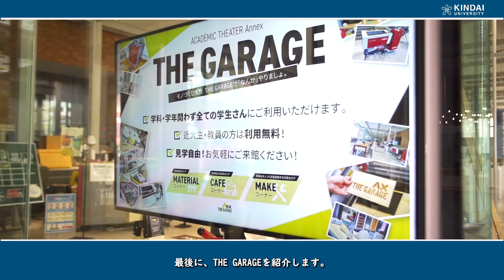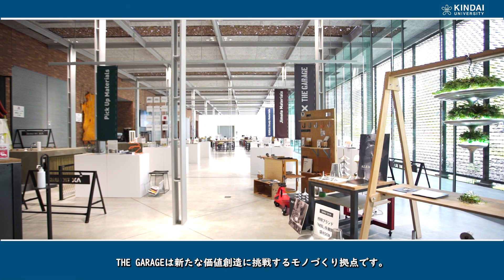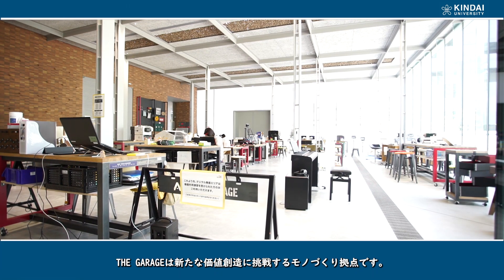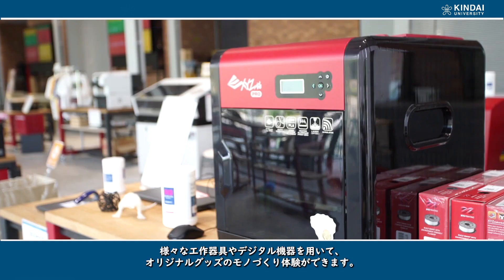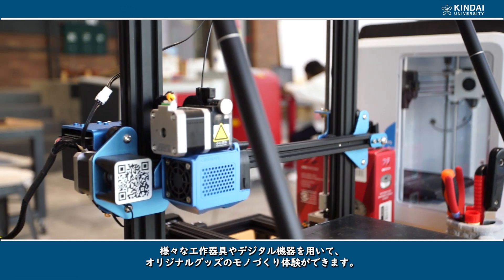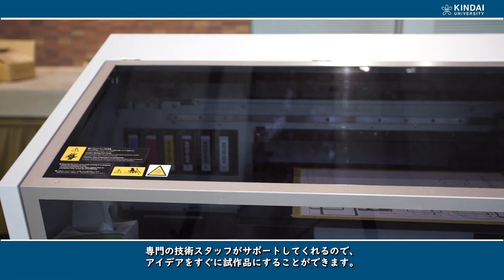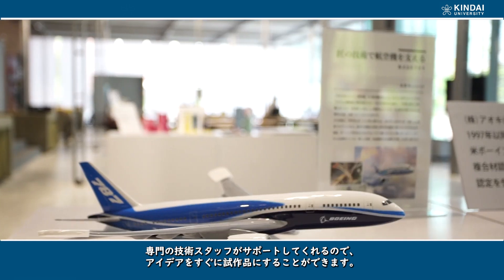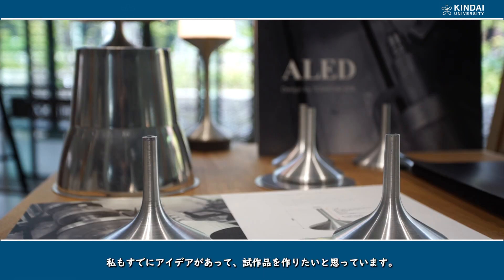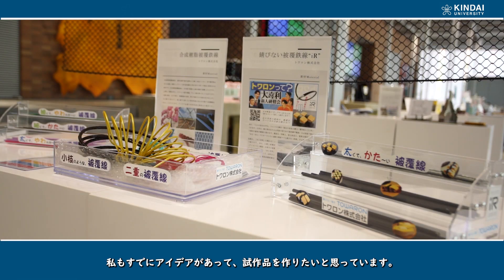Last but not least, I am going to introduce the garage. The garage is a manufacturing base where you can challenge the creation of new value. You can experience the creation of original goods using a variety of craft tools and digital equipment. Moreover, with the support of professional technical staff members, you can create a prototype immediately after you develop an idea. I also have an idea in mind and want to create a prototype too.